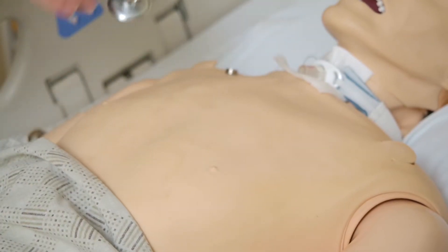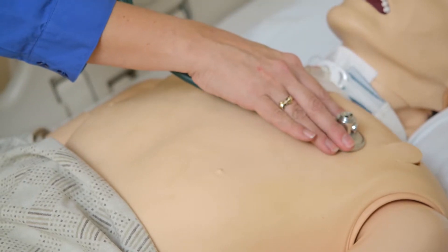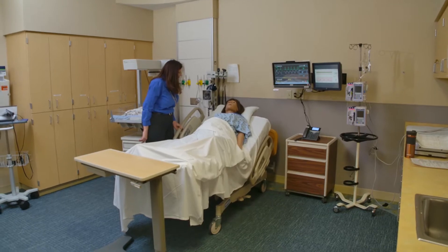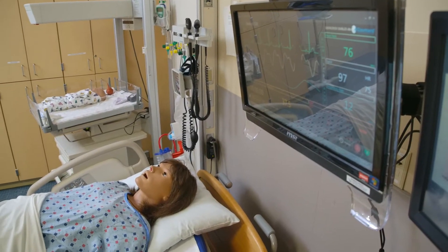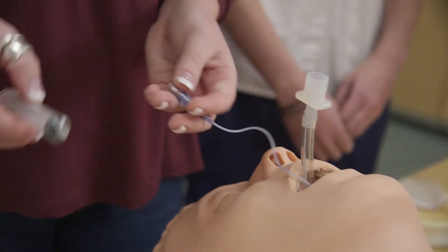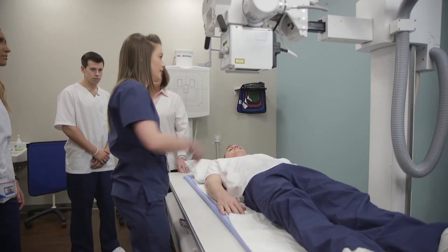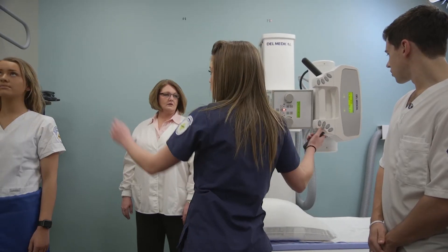And sometimes, we even have real people come in to portray patient scenarios. It's this hands-on experience that Nebraska Methodist College students take into the workplace and makes us unique.